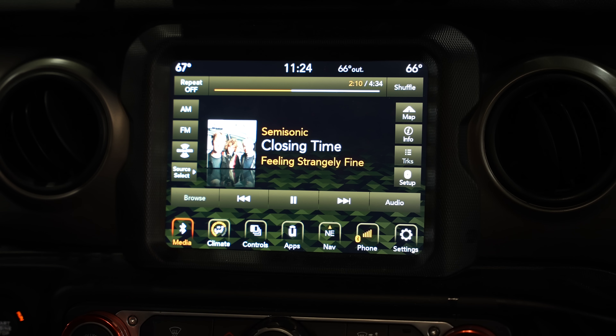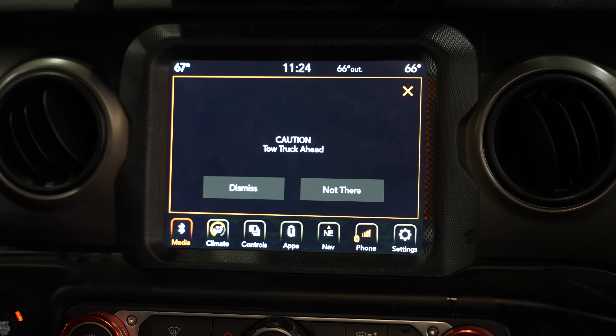We directly integrate with Jeep, Dodge, Ram, and Chrysler vehicles nationwide. Over two million drivers are receiving these alerts now, and so this gives us an opportunity to actually let people see what a digital alert looks like in real time.